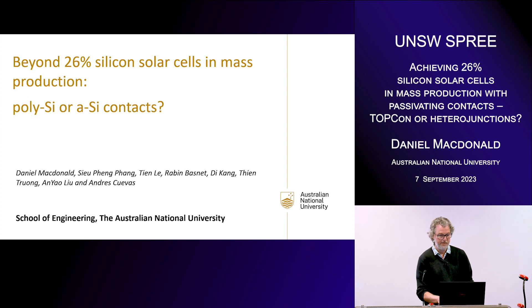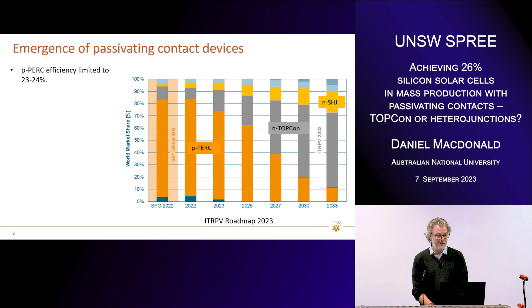So I'll get straight into it. Many of you will be familiar with this roadmap graph from the ITRPV roadmap. In orange, I've got the P-type PERC cell, which currently dominates the international market in 2022, but as you can see, the projection is for n-type TOPCon and silicon heterojunctions to eat away at that market share over the next five to ten years. P-type PERC technology is limited to a maximum of around 24% because of the contact recombination — the direct contact between metal and heavily doped silicon — which is a fundamental limitation on the voltage.